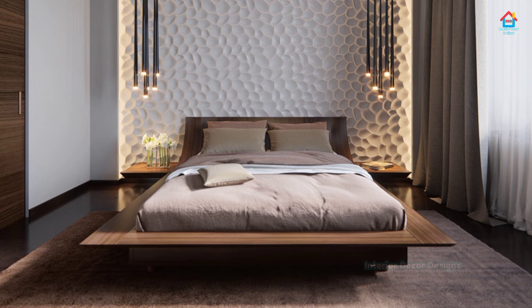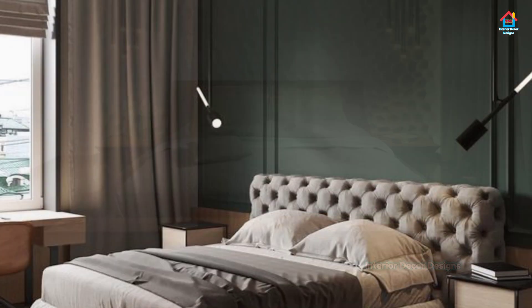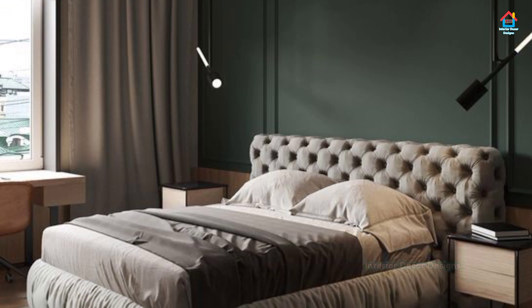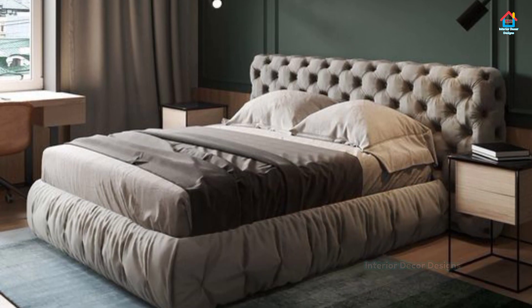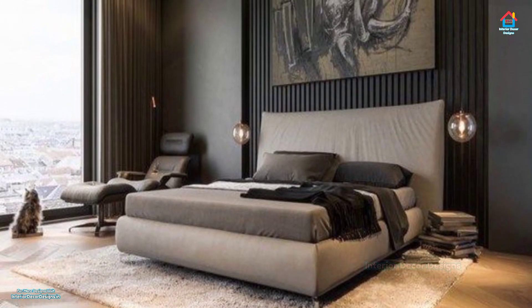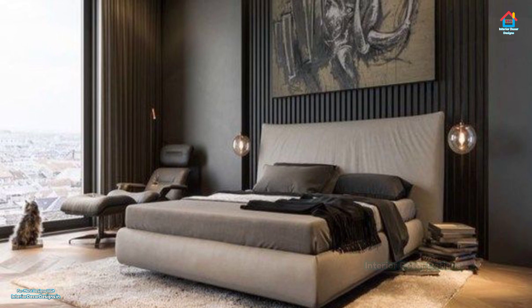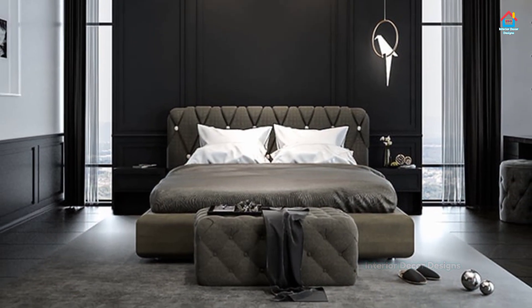Hello friends, welcome to Interior Decor Designs. Today we will look at Bedroom Wall Art Decor that will make your house look amazing. Looking for wall decor ideas to refresh your bedroom? Those empty walls are filled with possibilities, and a few additions can make a house feel like a home. If you are ready to turn those stark bare walls into a stylish centerpiece, keep watching this video.